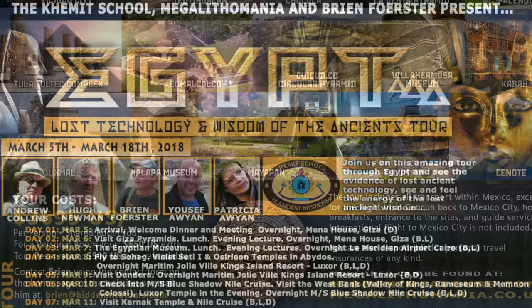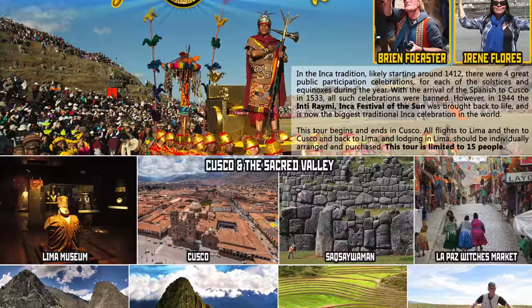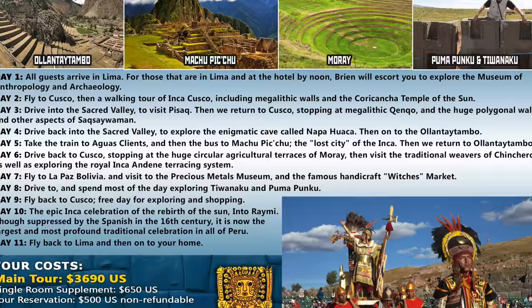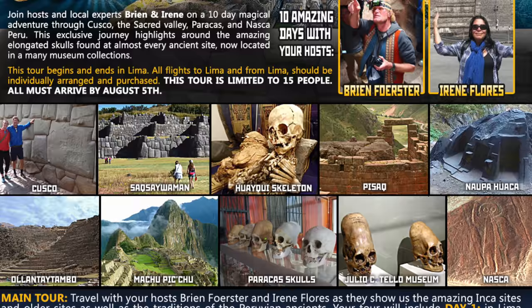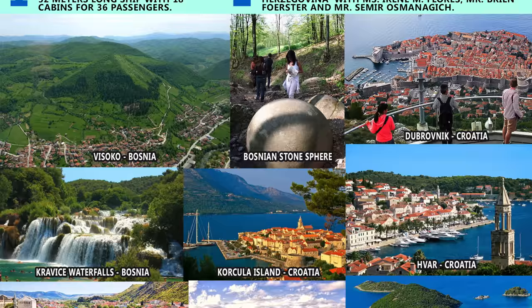Then in March, our sixth annual trip to Egypt, looking at lost ancient high technology. In June, it's the celebration of the Inti Raimi Inca festival in Cusco. Then August, our annual elongated skulls tour of Peru. And in October, we explore the Bosnian pyramids and much, much more, including a cruise.